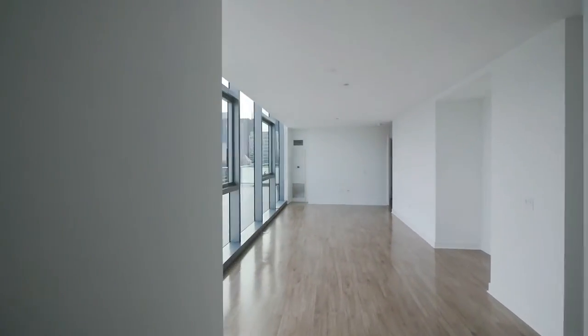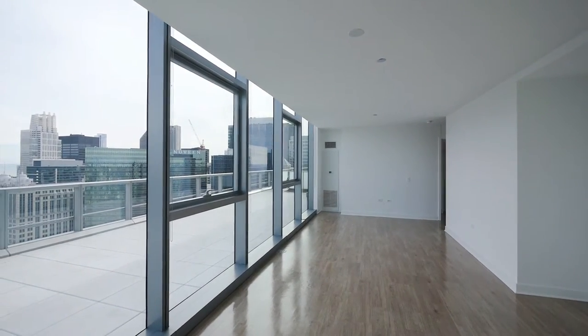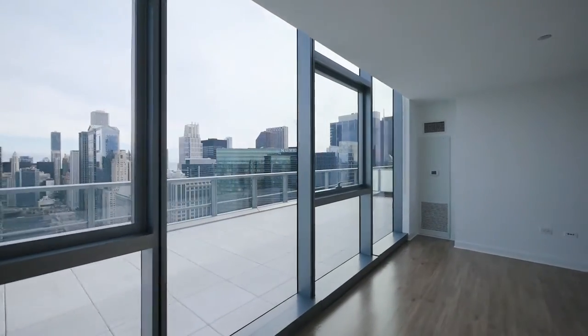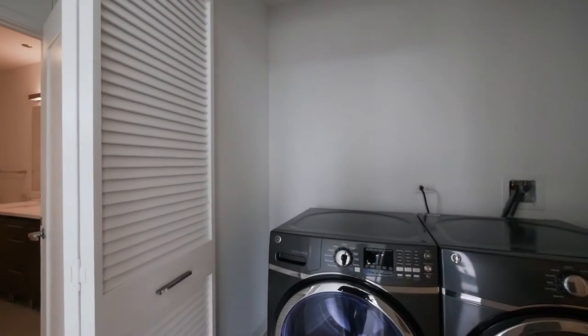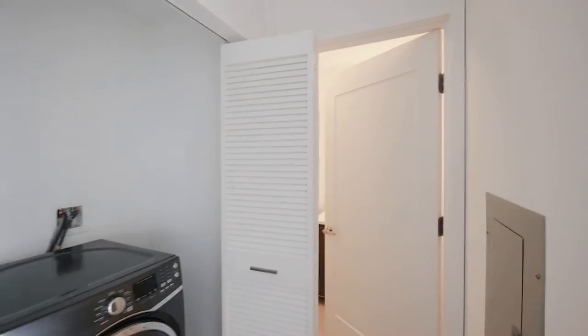There's a wide, very flexible living and dining space, and space in the kitchen for a table if you wanted one. Heading toward the bedroom wing, there's a full-size side-by-side washer and dryer, and then a powder room adjacent to it.